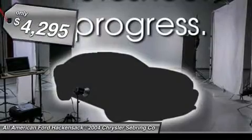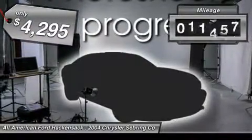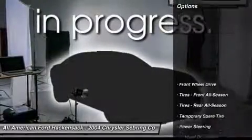Sebring makes driving fun again and is priced below $5,000. This vehicle has less than 115,000 miles. Here are some of this vehicle's great options.